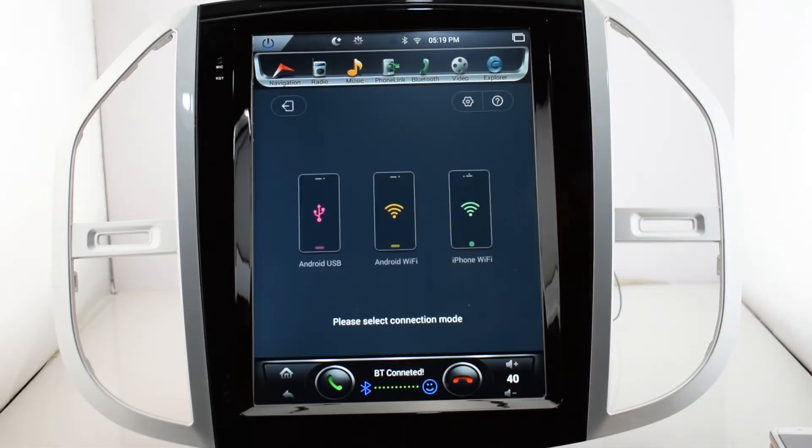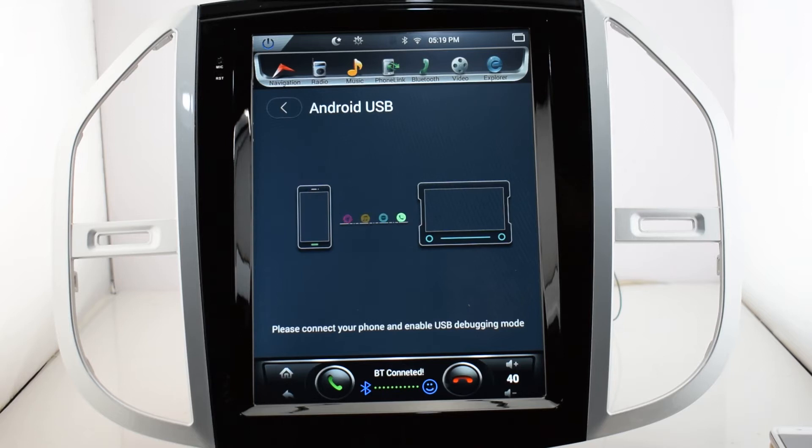Phone link — we also call this the mirror link function. You can mirror link your cell phone with the head unit via USB or Wi-Fi.